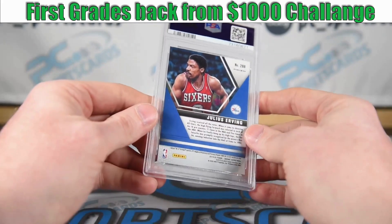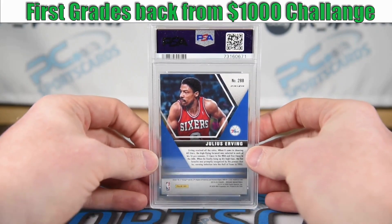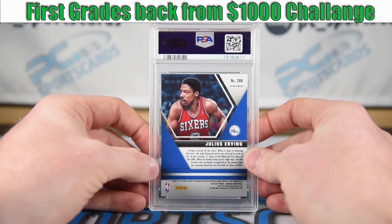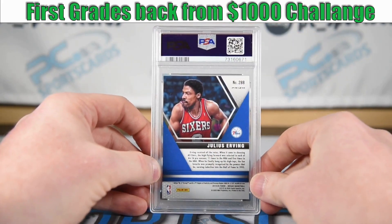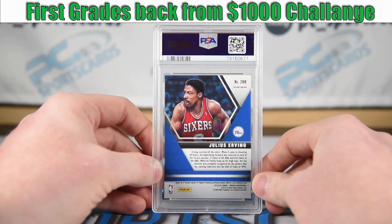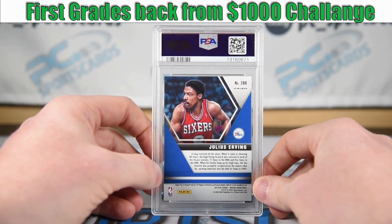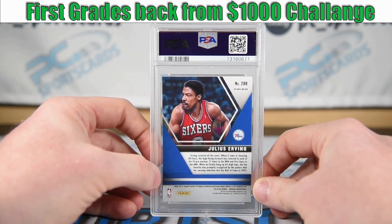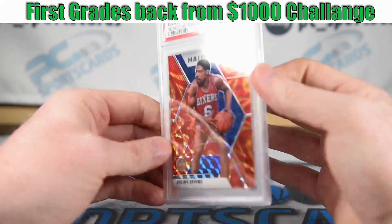Obviously the flaw we saw in the Dr. J — which I can still see through the slab — was not a major flaw and we still got a 10 on it. I'm running this at auction and taking the risk I might get $18–$22 for it, as we saw the blue reactive goes, but I might get up to $40 — that's the most recent comp at fixed price. But I don't want to fix-price these cards; I want to just run them as if I'm getting them and selling them.